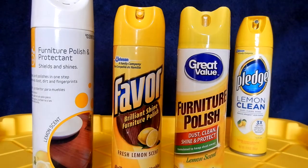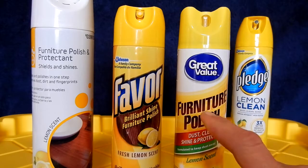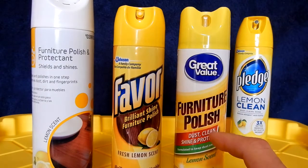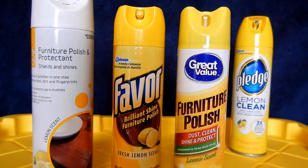As I tried to find other items that were cheaper or gave better value, I was used to the Pledge, so I needed to test some other products to see if they had the same capabilities. The Great Value product here — that is Walmart, 9.7 ounce. The Favor is also from Walmart, 9.7 ounce. You'll see that it's a Johnson product.